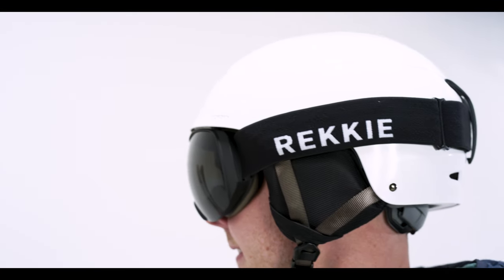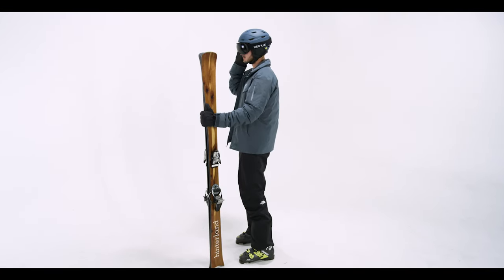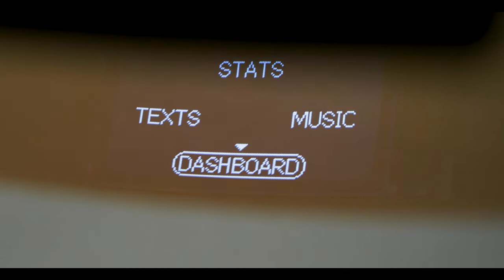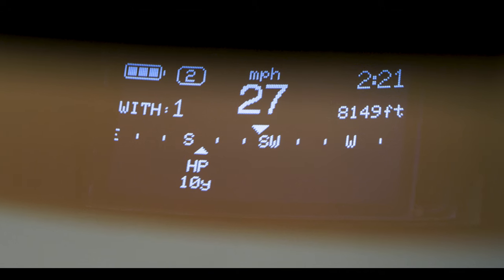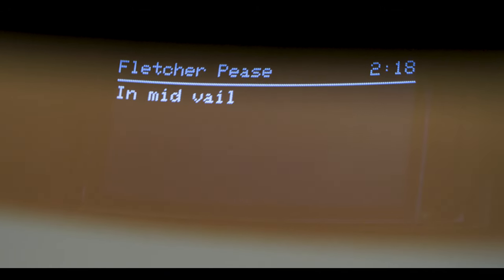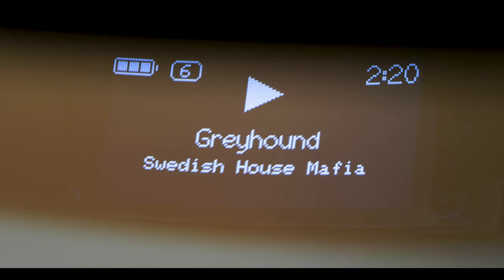We designed them to basically be able to do most of what you would want to do on your phone, just by a few simple clicks with the glove-friendly button, and you can go back to skiing. You can also see what time it is, whether you have any unread texts, control your music, and so much more.